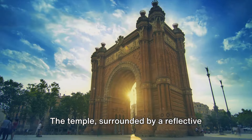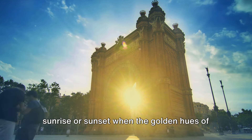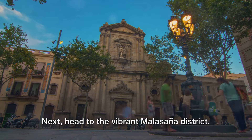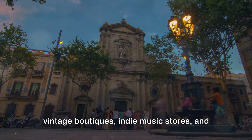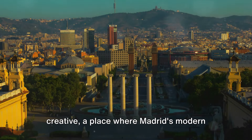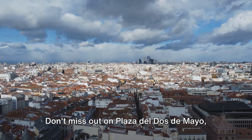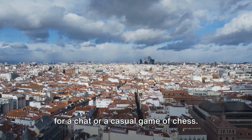The temple, surrounded by a reflective pool, is a sight to behold, especially at sunrise or sunset when the golden hues of the sky bounce off the water, creating an ethereal aura. Next, head to the vibrant Malasaña district. This hip neighborhood is brimming with vintage boutiques, indie music stores, and colorful street art — a haven for the bohemian and the creative. Don't miss Plaza del Dos de Mayo, the heart of Malasaña, where locals gather for a chat or a casual game of chess.